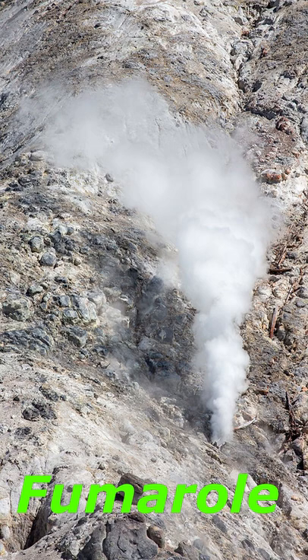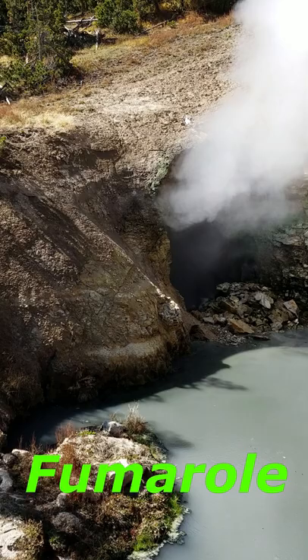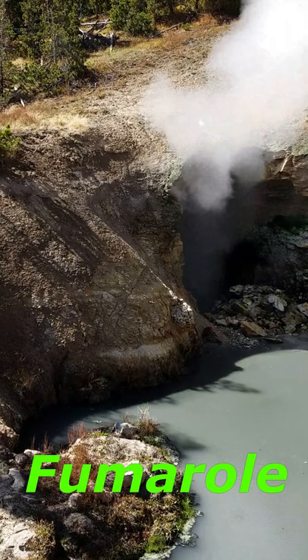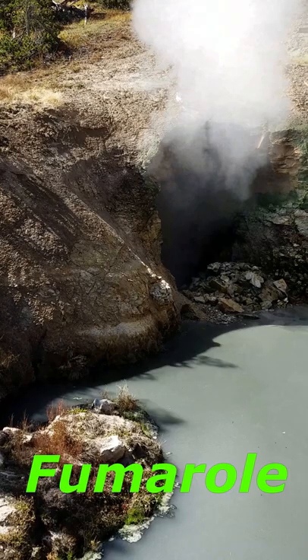A fumarole, or steam vent, exists when a hydrothermal feature has so little water in its system that the water boils away before reaching the surface. Steam and other gases emerge from the feature's vent, sometimes hissing or whistling. Steam vents are often superheated, with temperatures as high as 280 degrees Fahrenheit.